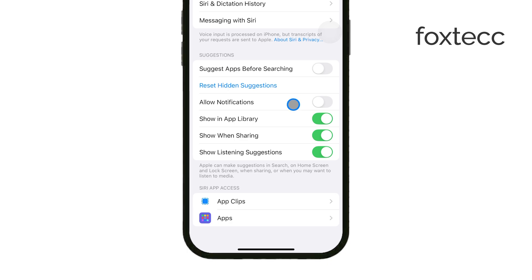Next, if you prefer not to have Siri suggestions in your app library or search results, turn off Show in App Library. This will stop Siri from showing recommendations in your app library and the iPhone search feature, so those extra prompts will no longer appear when you're looking for something.